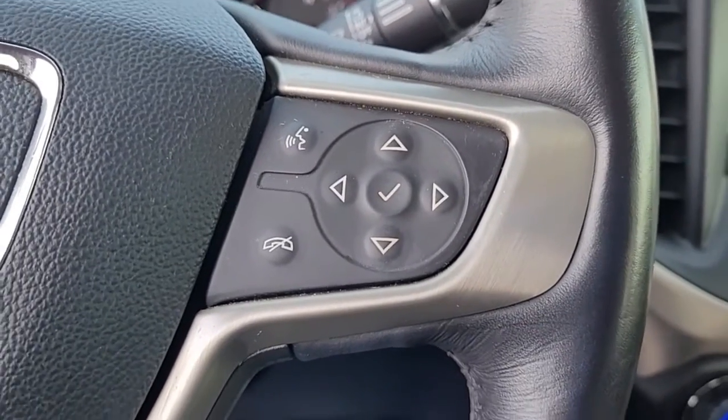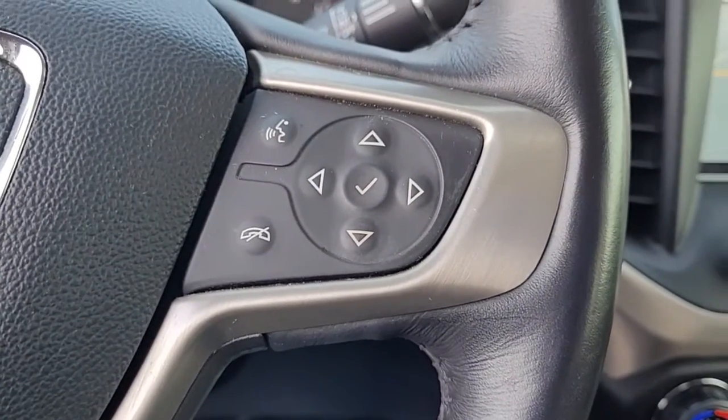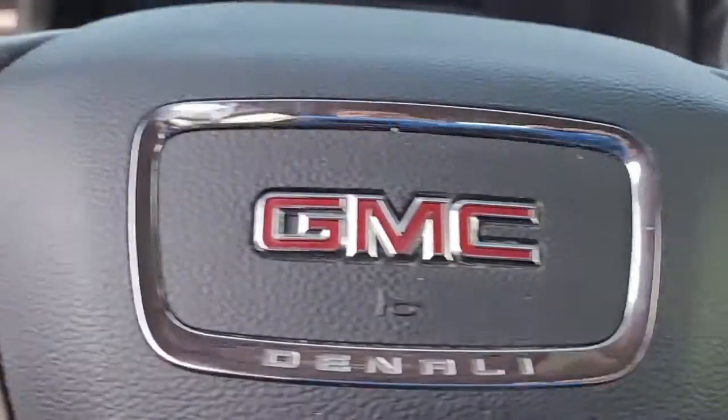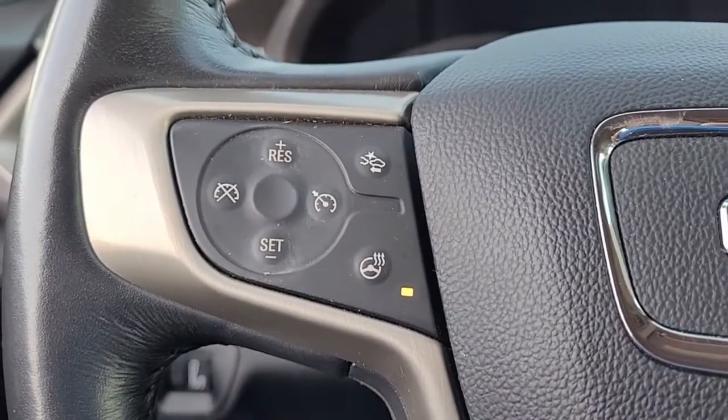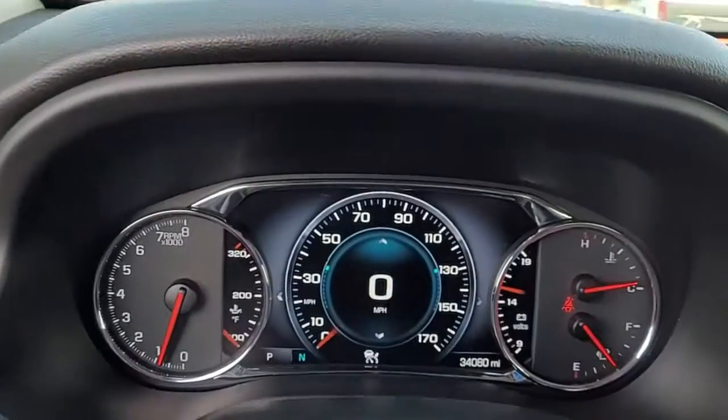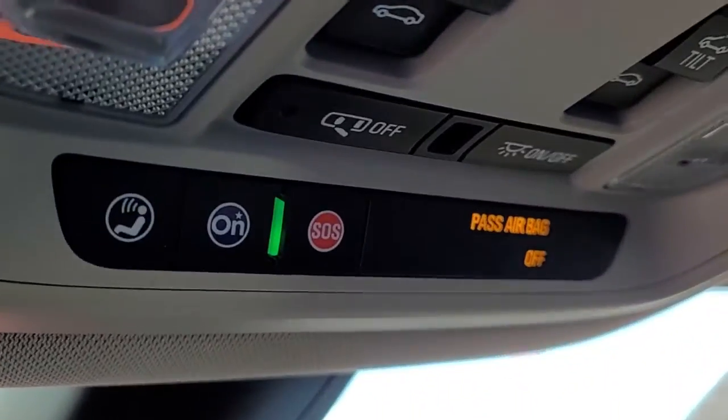I wanted to give you an opportunity there to hear the quality of the stereo sound. Coming to the steering wheel, you can see you have Bluetooth connectivity, cruise control, more safety features, and including a heated steering wheel. OnStar is also available.